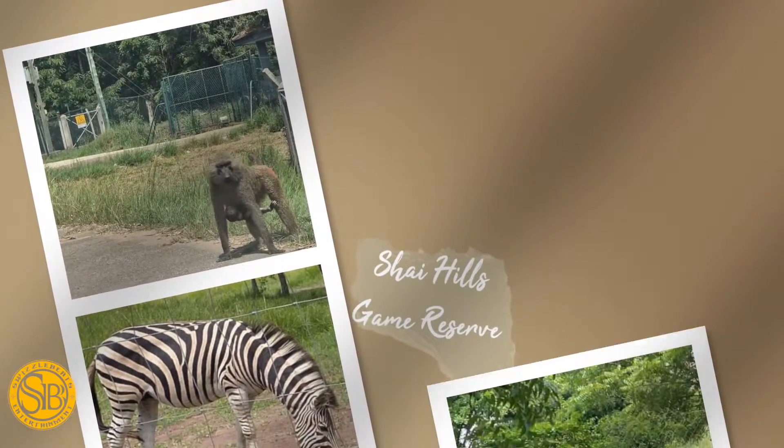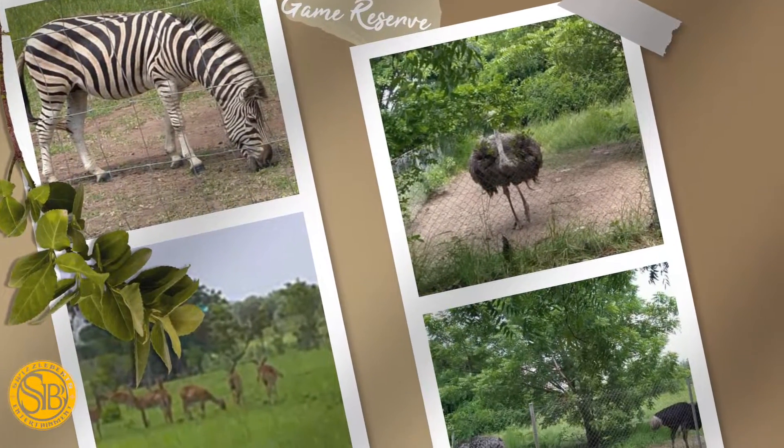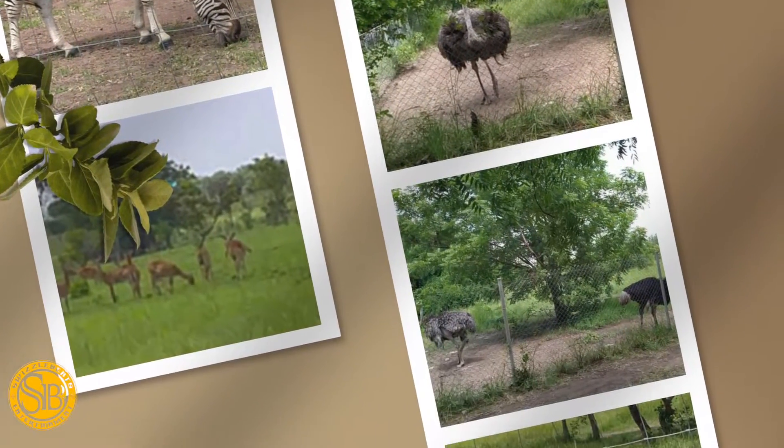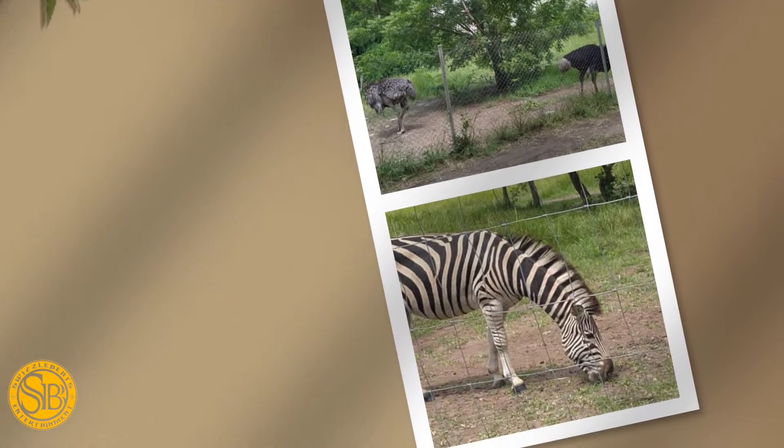At the game reserve there, you see a lot of monkeys, you see a lot of animals — there are zebras, there are antelopes, there are bears, various kinds of bears. It's interesting because you see a lot of monkeys that come closer to you. They're so friendly.